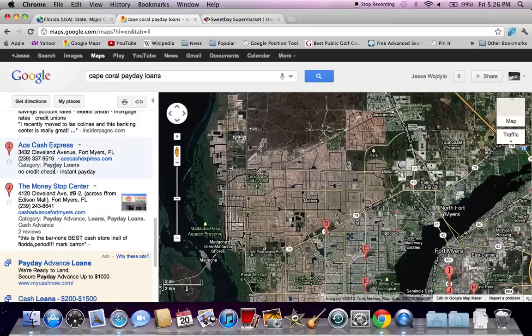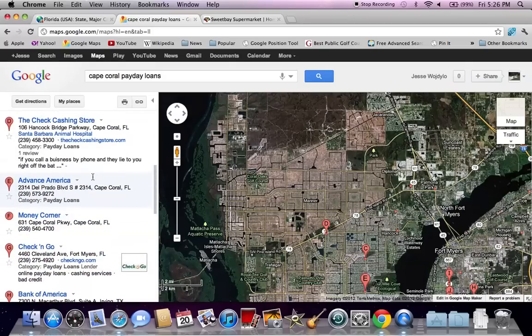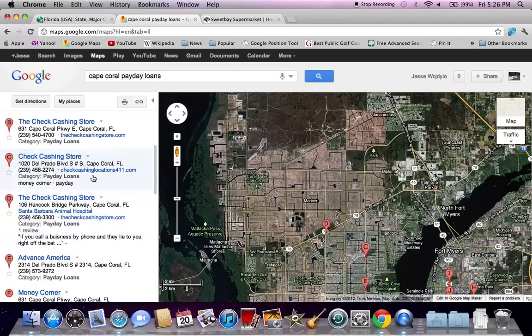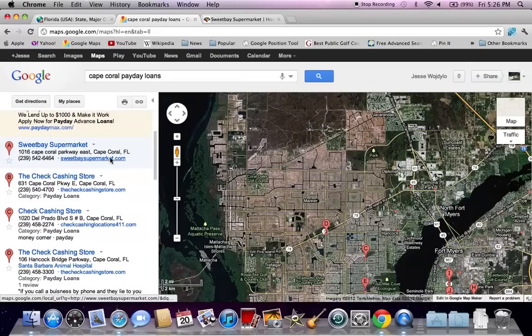You might also want to check out the Ace Cash Advance or the Money Stop Center, both on Cleveland Avenue. So it looks like Cleveland Avenue is your place to go. If you're looking online, try the CheckCashingStore.com — that seems to be the best way. Sweet Bay Supermarket is probably not a very good option to find a payday loan in Cape Coral, Florida.